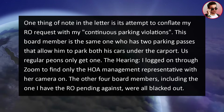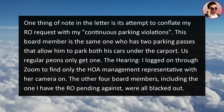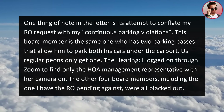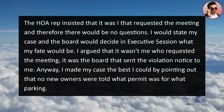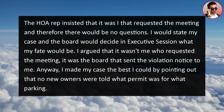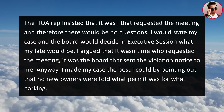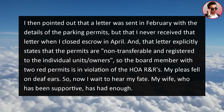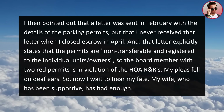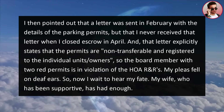Notably, this board member has two parking passes allowing him to park both his cars under the carport, while regular owners only get one. At the hearing, I logged on through Zoom to find only the HOA management representative with her camera on; all other four board members, including the one I have the restraining order pending against, were blacked out. The HOA rep insisted that since I had requested the meeting there would be no questions — I would state my case and the board would decide in executive session. I argued it wasn't me who requested the meeting, it was the board who sent the violation notice. I made my case, pointing out that no new owners were told what permit was for what parking, and that a February letter detailing permit rules was never provided to me when I closed escrow in April. I noted the board member with two red permits is himself in violation of the HOA R&Rs. My pleas fell on deaf ears.